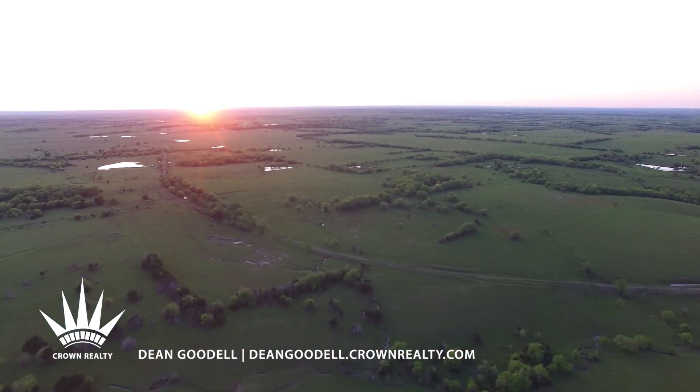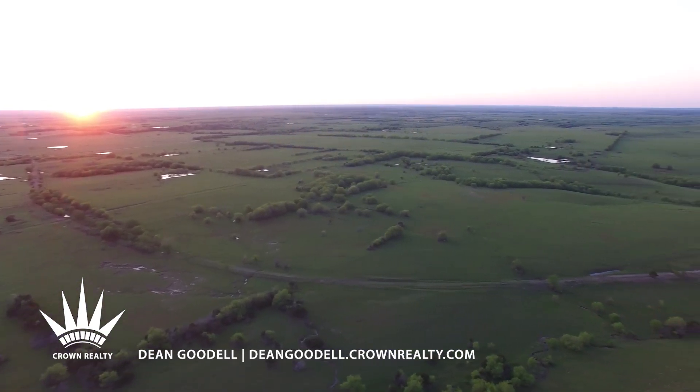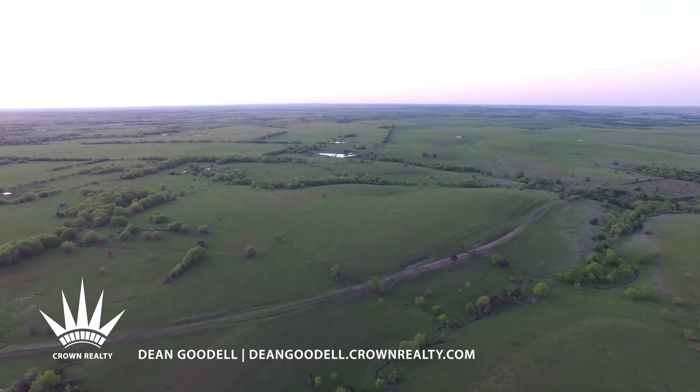Red Buffalo Ranch — that's how the Osage described fire on the prairie, and it's still there. Represented by Dean Goodell at Crown Realty.